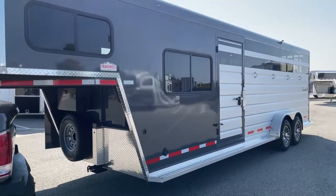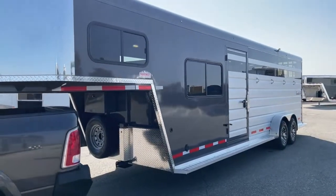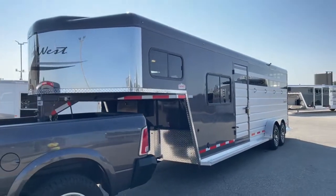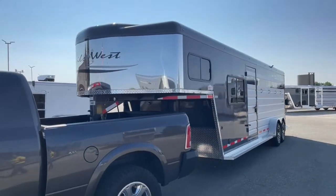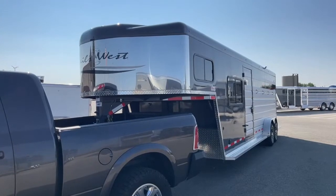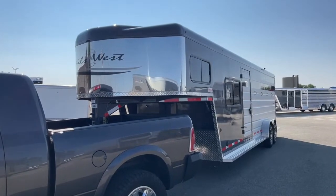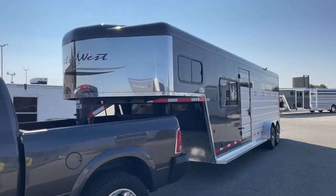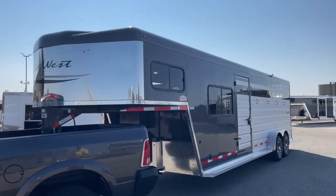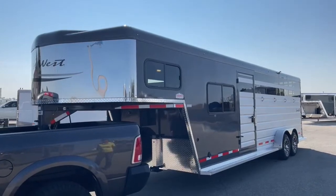This trailer is sitting at seven feet wide and seven feet tall. It's got a galvanized steel frame with aluminum sheeting on the sides. It's a 2020 Trails West Santa Fe with the weekender package, separate dressing room, tack room, and stock back.